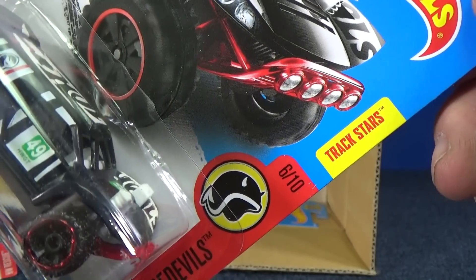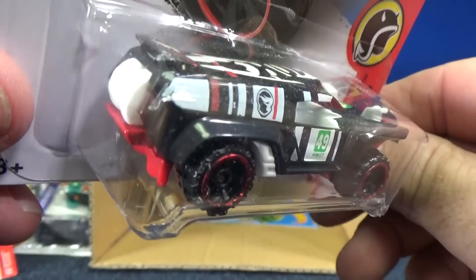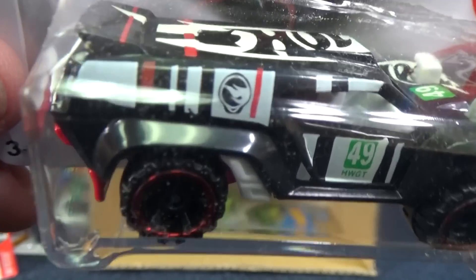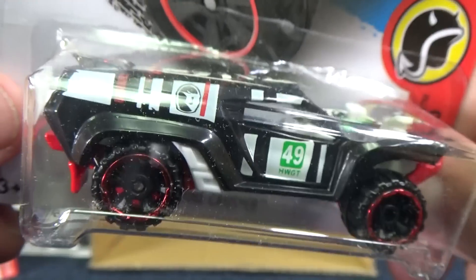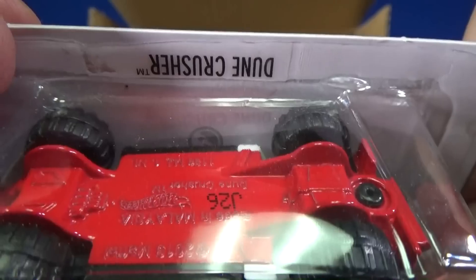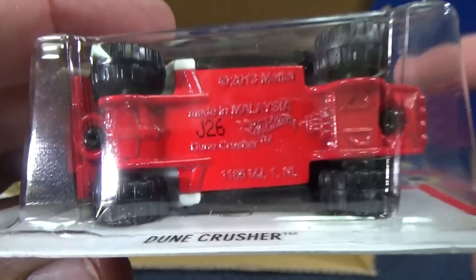Doom Crusher — he's actually a Track Star 2. This is one of the cars you're going to want to look for if you collect treasure hunts, basic treasure hunts, because there's the Circle Flame logo right in the center of the windscreen — so it's a basic treasure hunt. Behind the car, it's hard to see, but the Circle Flame logo is right there. The production code for this case is J26.